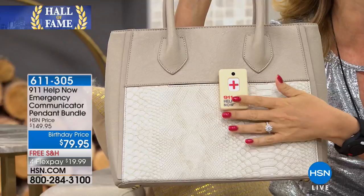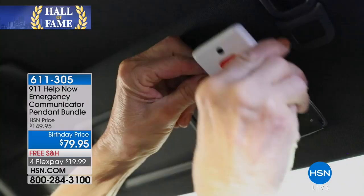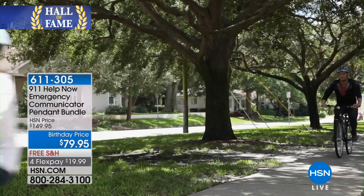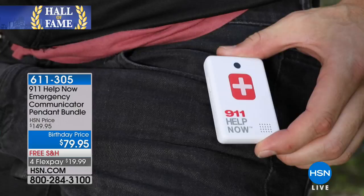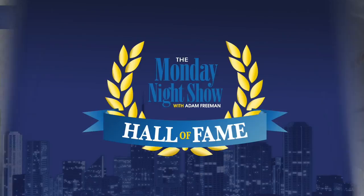We have eight minutes left. We're seeing a huge reaction, which I'm thrilled about. There are only four products in the Monday Night Show Hall of Fame — this is now the fifth. It is one of our biggest products of all time. The reason I wanted to induct it is not just because of the free service forever, as groundbreaking as that was — it's because it has an absolute positive effect on people's lives.